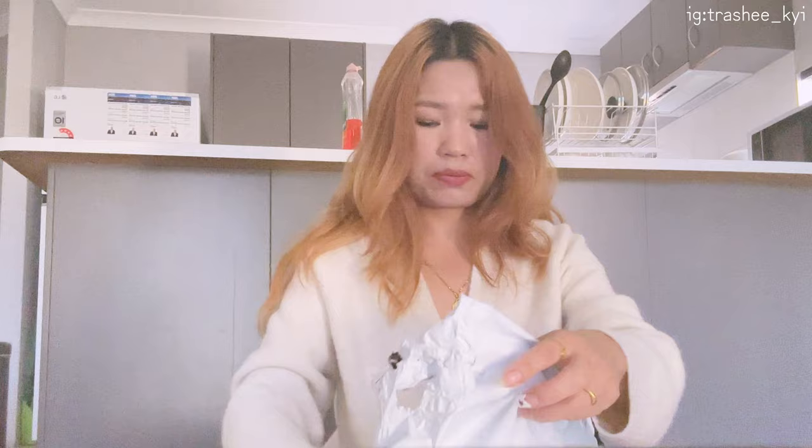These are the bag charms, guys. I'm always obsessed with this kind of stuff, although I'm already in my mid-30s. So pretty, right? You can also use them as phone charms. I also ordered this ribbon — not a bag charm, but to keep my charging cables organized.